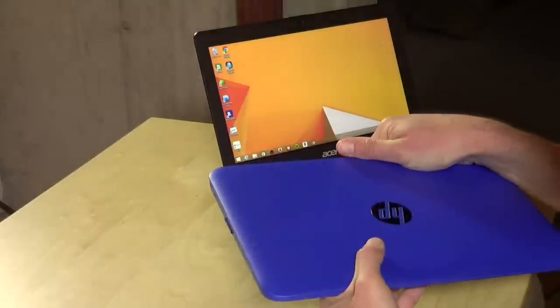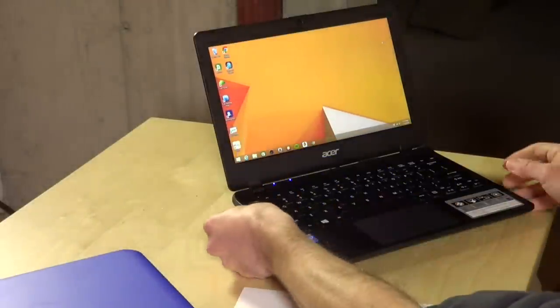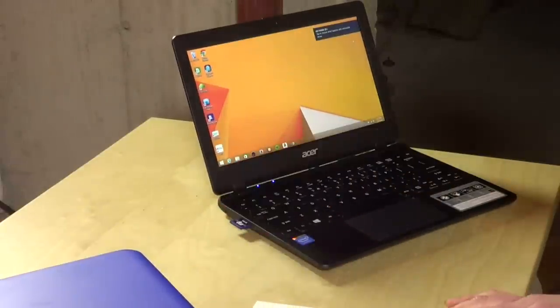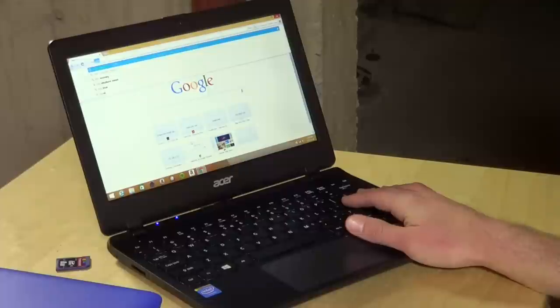So if it sticks out a little bit, it's not going to be as obtrusive as it would be on the Acer, where almost half the card is kind of sticking out and really makes it hard to transport this around or rely on this as additional storage. So that's one thing to keep in mind.